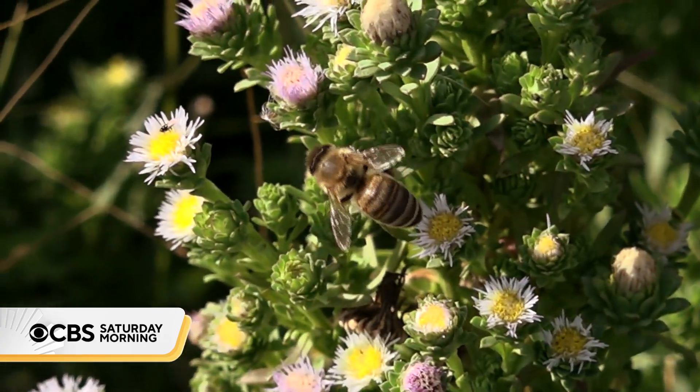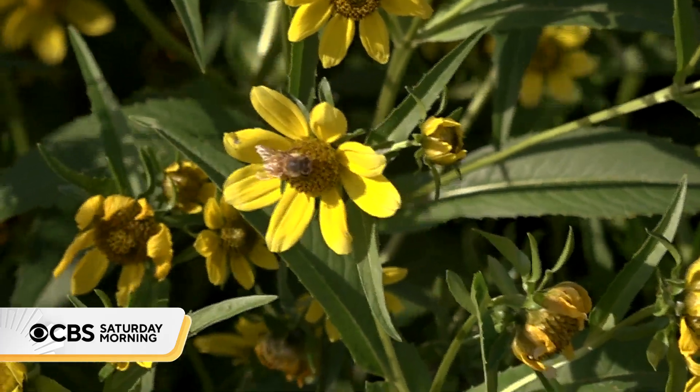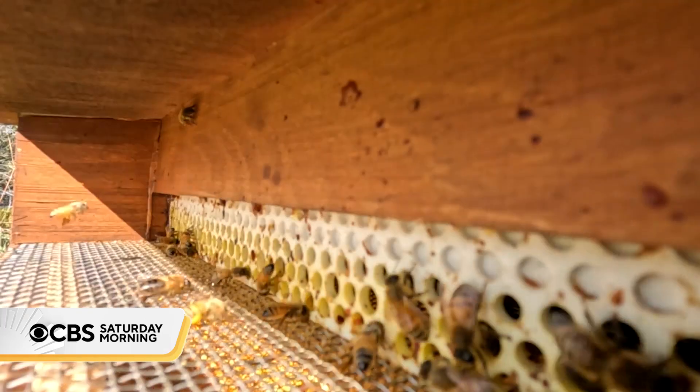After recently converting dozens of acres of farmland to wetland, he's seen the number of plant species on his property increase by 80%. Bees are really having a hard time because of new diseases and the pesticides and herbicides that are out there. Anything that we can learn to inform us to do better with the bees, the better we are.